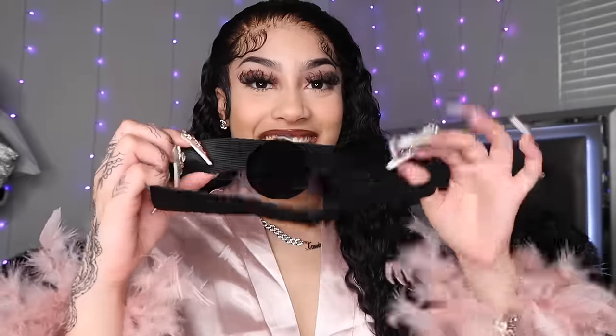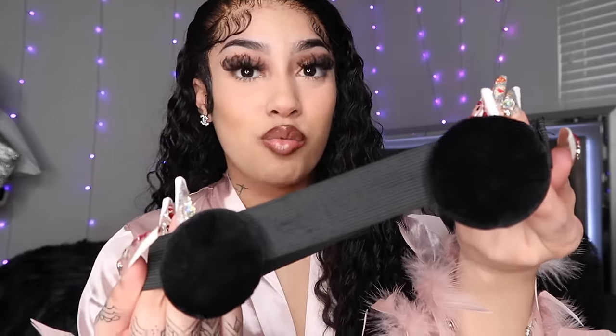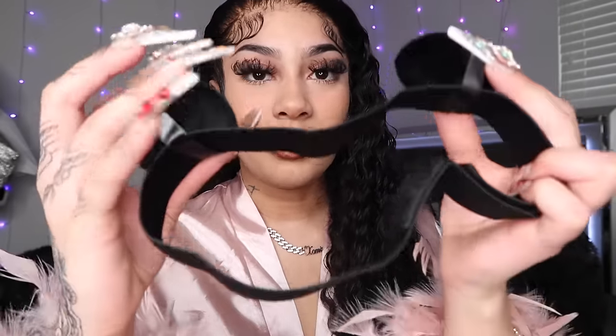Do y'all know what this is? This is basically a melting headband for lace front wigs. My ears be hurting — sometimes my ears actually be having bruises because of how tight the headbands be. This one is supposed to protect your ears from hurting at night or just in general when you put it on. Basically, you can actually DIY this at home — if you got some makeup sponges and a melt band, just slide them on there and sleep with it. This is literally the same thing. I can't wait to use this though because my ears be hurting.